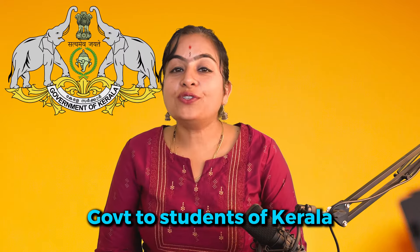50,000 scholarship is sponsored by the government to the students of Kerala. To know all the details about this scholarship, keep watching the video.